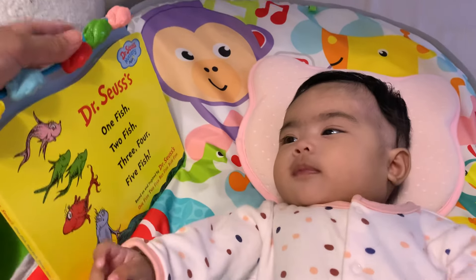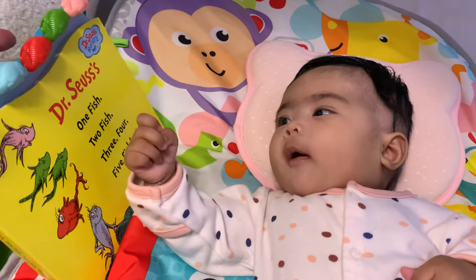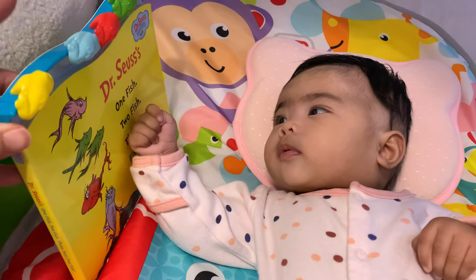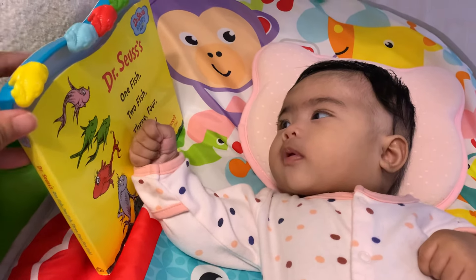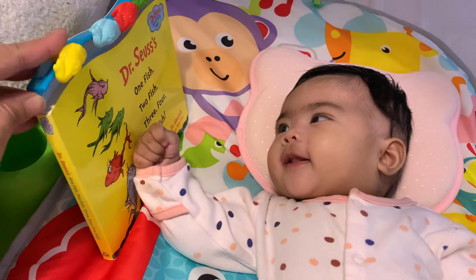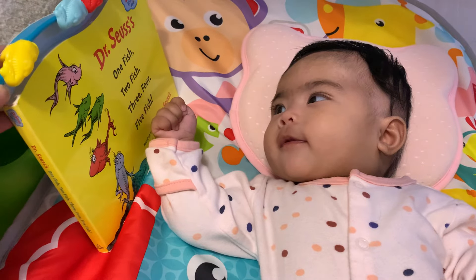Swim, swim, swim. One little yellow fish swimming in the water. One little yellow fish swimming in the water.